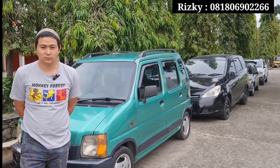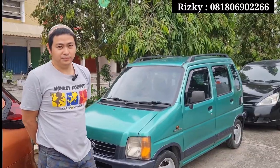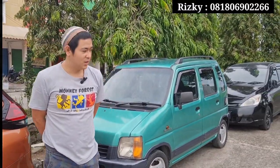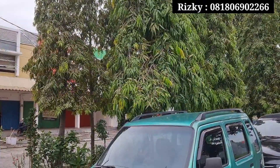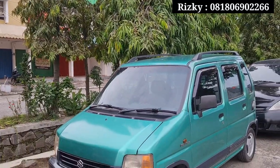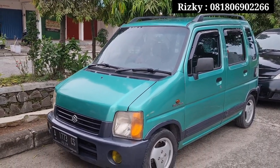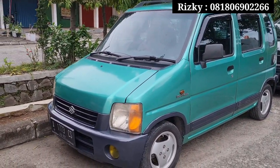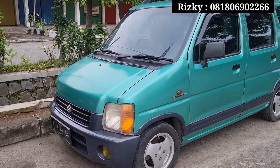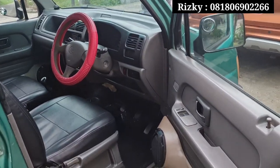Langsung ke mobil pertama, ada Karimun ya? Ya, Karimun tahun 2000, tipe DX manual. Mobil antik teman-teman, sudah langka. Untuk unit ini pajaknya pajak on bulan 3-2023. Untuk alamat STNK-nya, plat A ganjil, Tangerang Kabupaten teman-teman.